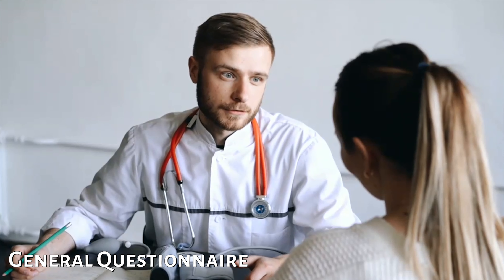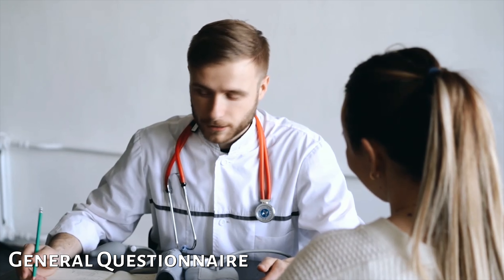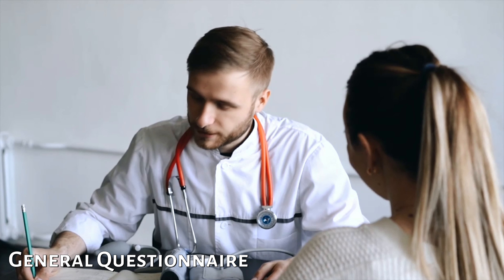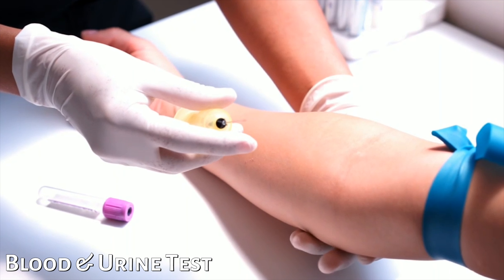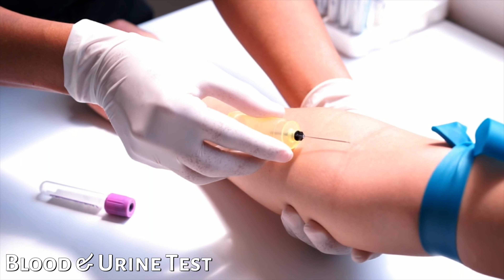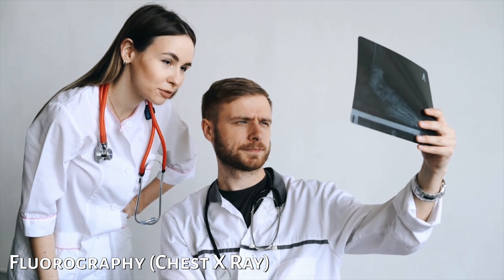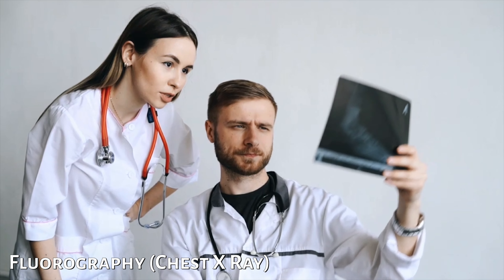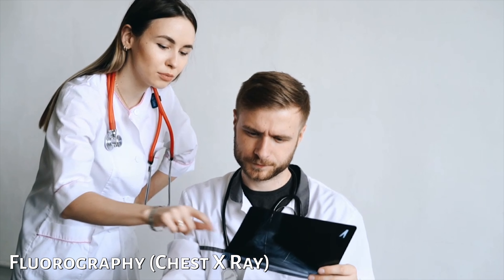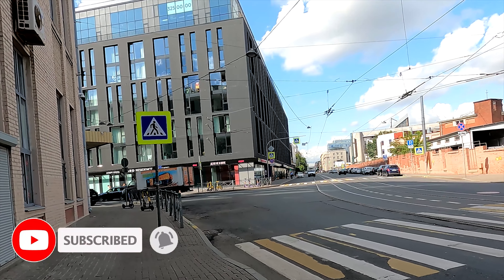Talking about the medical test itself — first, you visit a doctor who asks some simple questions about your overall health, records your blood pressure, and performs other basic examinations. Then you go for tests: you submit a blood sample and a urine sample for regular chemical tests. Finally, you complete the fluorography examination, which is a chest X-ray used for the diagnosis of tuberculosis. And that was it — my examination was done and I was free to leave.